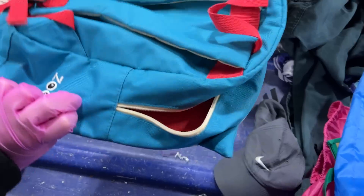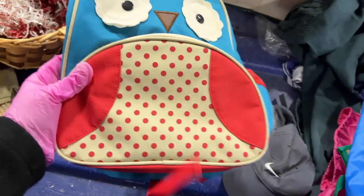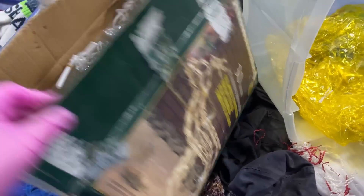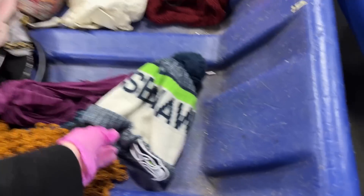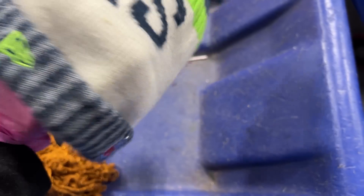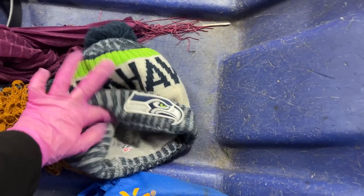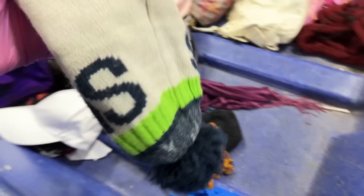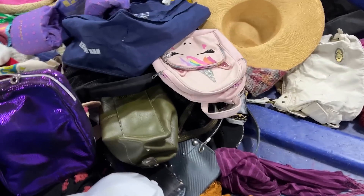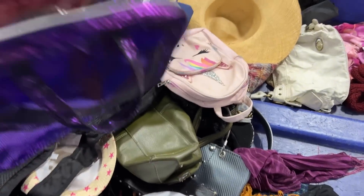A cute owl backpack — it says 'zoo' on it, fair condition. Nice deer — there's another one right there. Look at this cool Seattle Seahawks hat. I just sold a little hat kind of like this, NFL. Yeah, we could wash it up. It's a nice one, like $8 plus shipping.